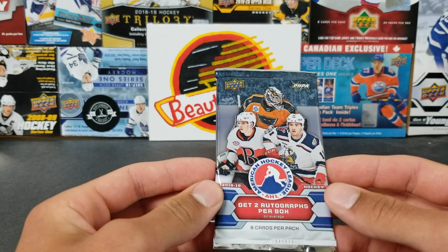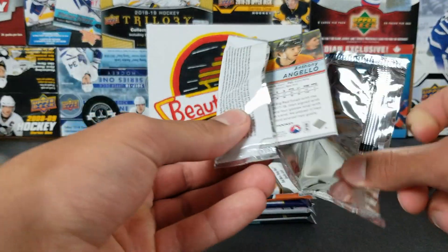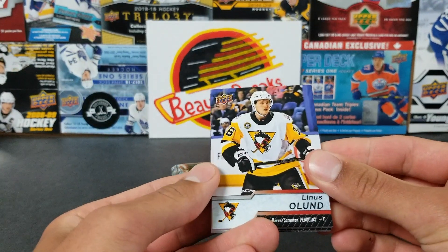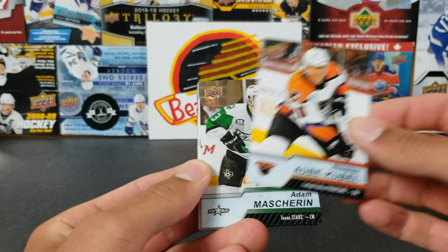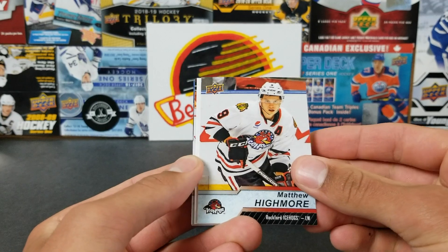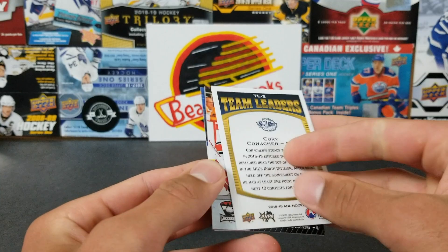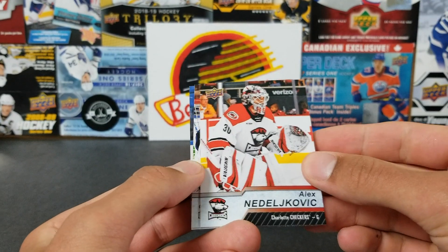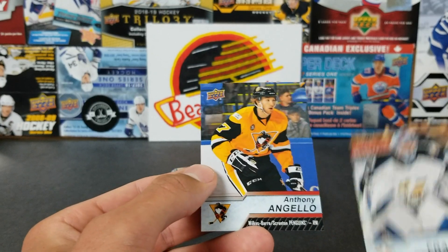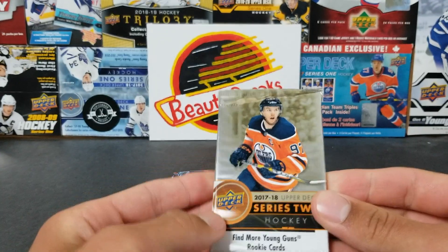Now we've got some AHL — this is a pretty good year, 18-19. I think you can get Carter Hart. Let's see what we got: Linus Oland, Nicholas Aube-Kubel, Adam Masherin, Matthew Highmore — now a Canuck, yay! A Team Leaders insert of Corey Conacher — a little insert there. And Alex Medelkovic, I think he used to be part of the Canucks organization. Also Pavel Francois and Anthony Angelo.